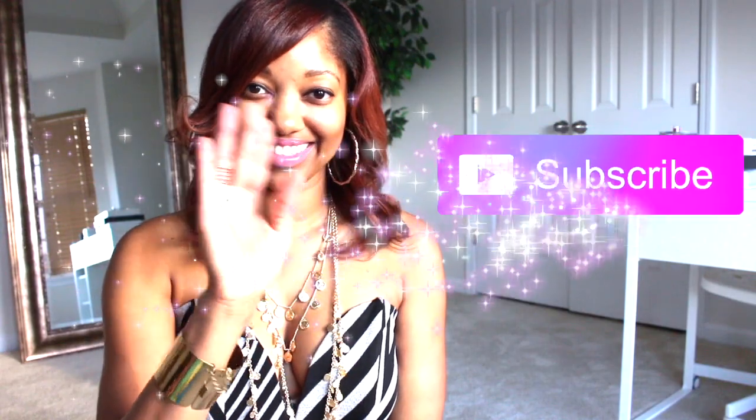Guys, thank you for watching! Don't forget to thumbs up and subscribe! See you next week! Bye!